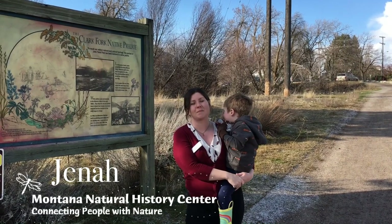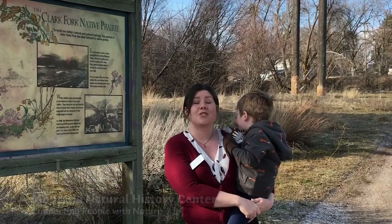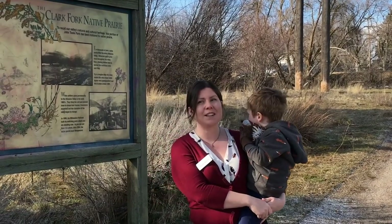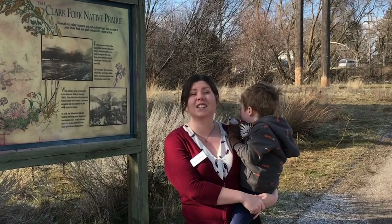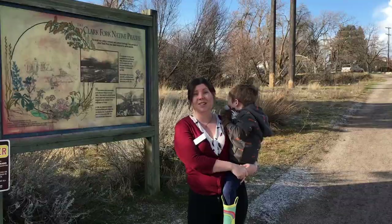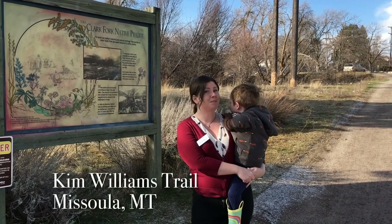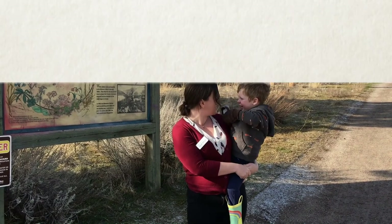Hi there! I'm Jenna and I'm a naturalist at the Montana Natural History Center. This is my mini naturalist, Sam. We are so excited because it's officially spring in Montana and even though it's kind of cold and not very green out, there are still a lot of signs of spring around. So today we're on the Kemp-Williams Trail in Missoula and we're gonna do something that you and your family can do too — a signs of spring scavenger hunt!